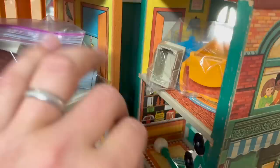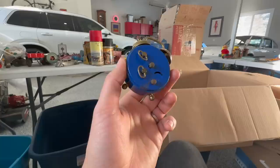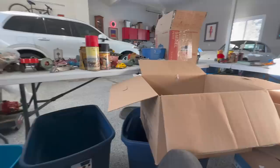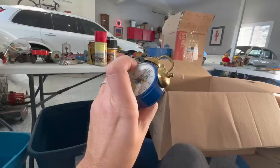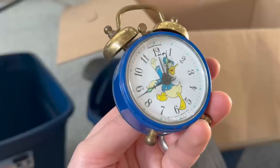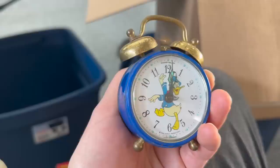Here we go — a nice tin plate, 1950s kind of era, West German made. Walt Disney Donald Duck clock, and I heard it ticking away earlier. It looks like that bell would go off at a moment's notice if I move it to the right position — that'd wake you up in the morning. If this was the actual Donald Duck show, he'd probably hit it with a hammer or something. It's wound up, it's ticking away, and let's see if that alarm still works. Yep, that'd wake you up.